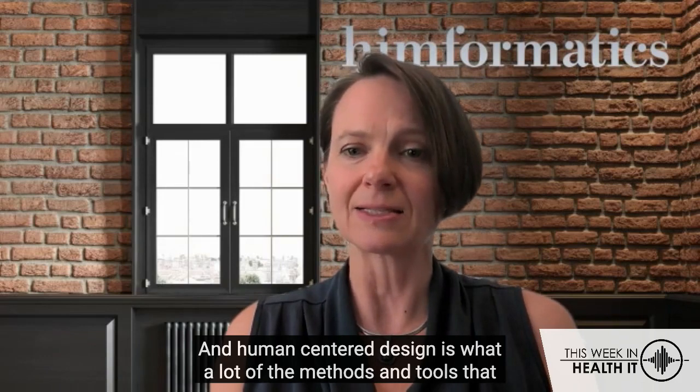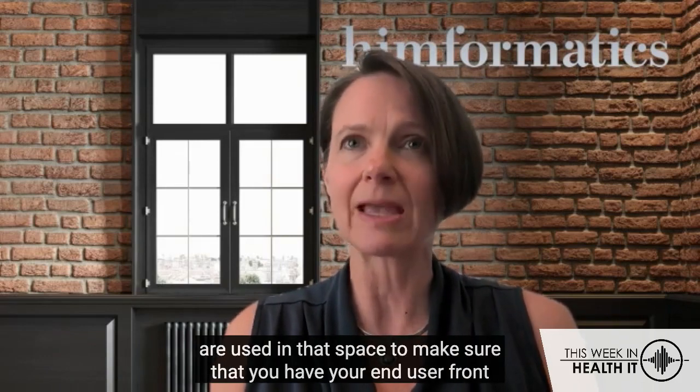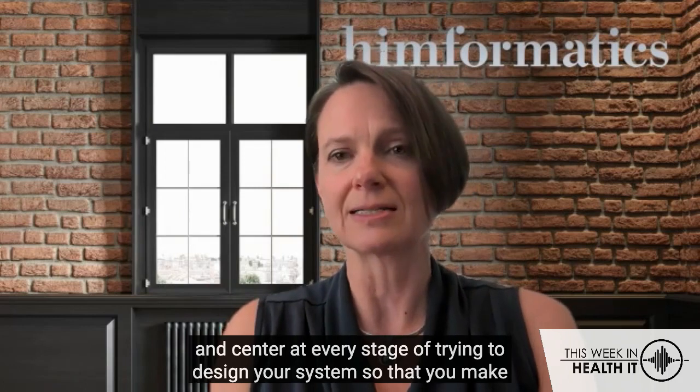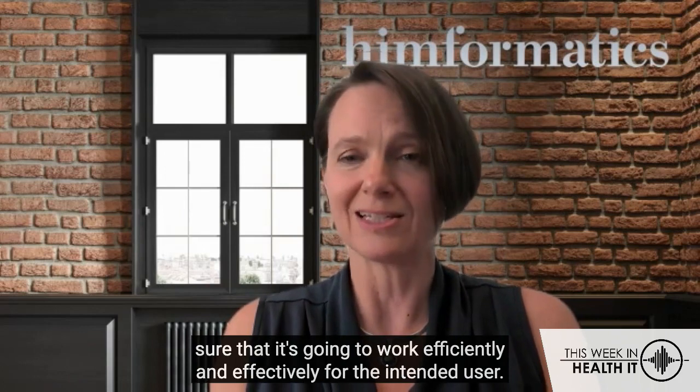Human-centered design encompasses a lot of the methods and tools used in that space to make sure that you have your end user front and center at every stage of trying to design your system, so that you make sure that it's going to work efficiently and effectively for the intended user.